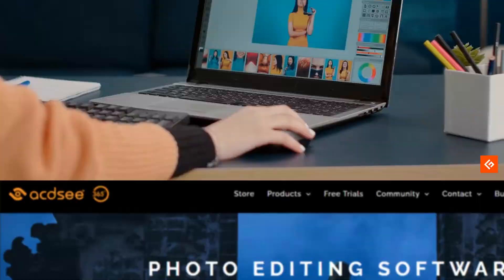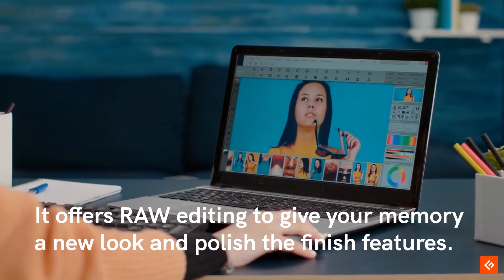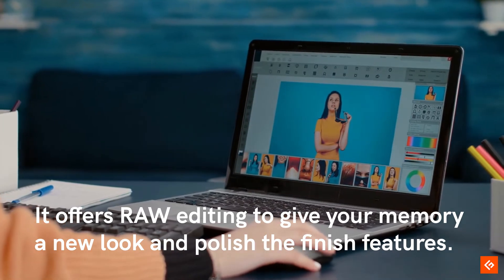8. Ecudsi. It offers raw editing to give your memory a new look and polish the finished features.